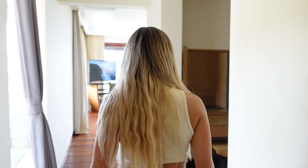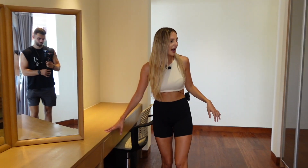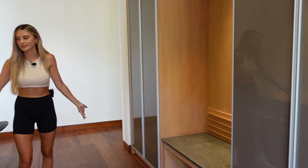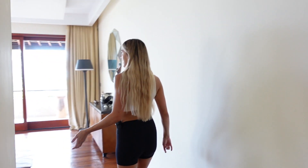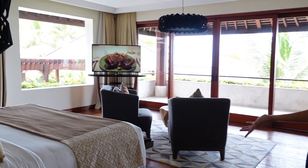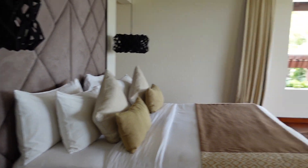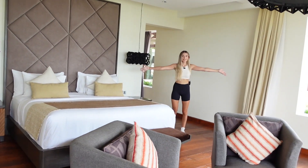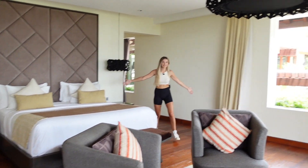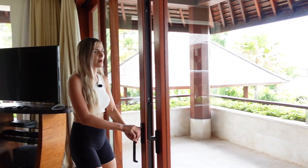It's so nice and cool in here. We haven't been in here yet so we're exploring for the first time too. There's a walk-in wardrobe space and a desk area. Going around to the main side of the bedroom — it's really big. TV over there, doors leading outside to a balcony, and you've got an ocean view from there.